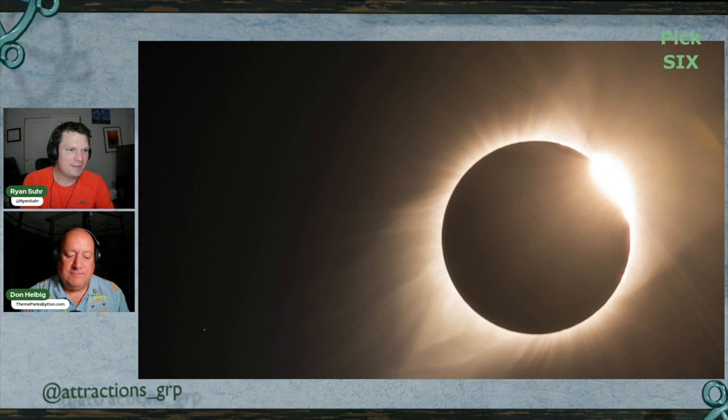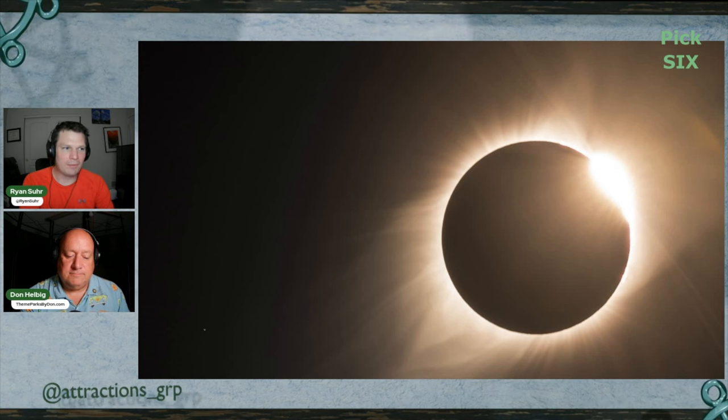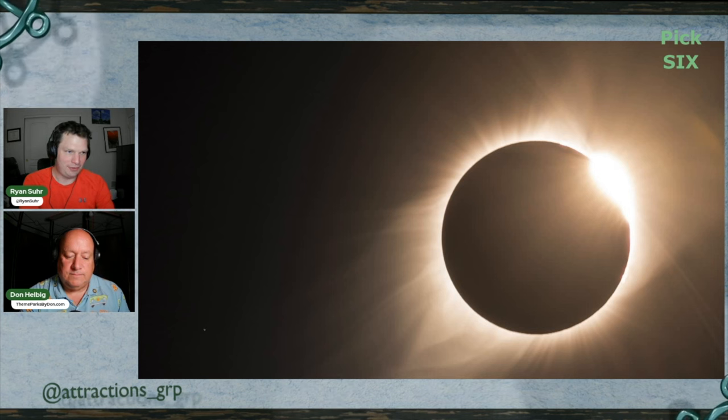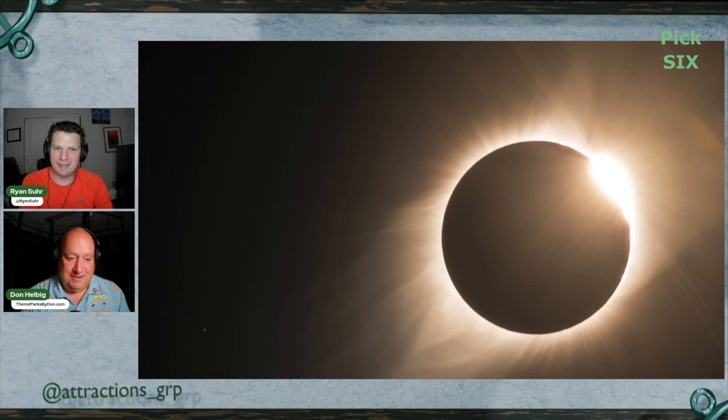During Monday's total solar eclipse, scientists and zookeepers observed giraffes, gorillas, lions, macaws, and flamingos exhibiting unusual behavior. Researchers have limited knowledge about how eclipses affect animals due to their rarity. Zoos along the eclipse path, like the Fort Worth Zoo in Texas, witnessed mostly calm behavior, but gorillas, lions, and lemurs showed heightened vigilance and curiosity. Nocturnal animals like a ring-tailed cat and owls displayed increased activity during daylight hours. At the Dallas Zoo, giraffes and zebras ran, chimpanzees patrolled their habitat perimeter, and an ostrich laid an egg.